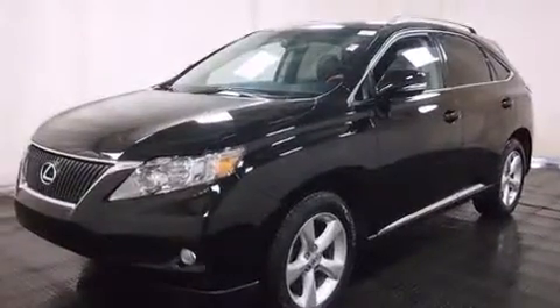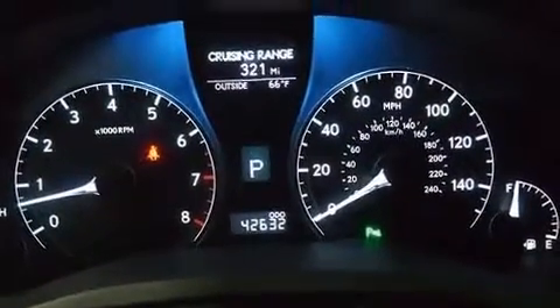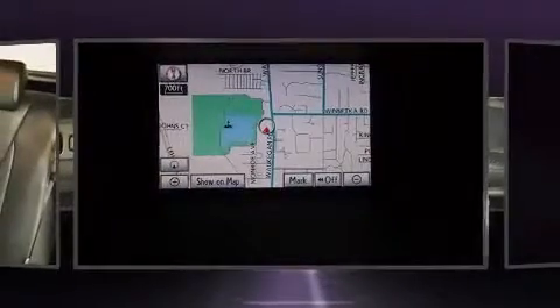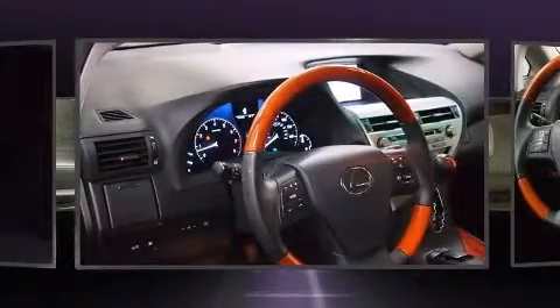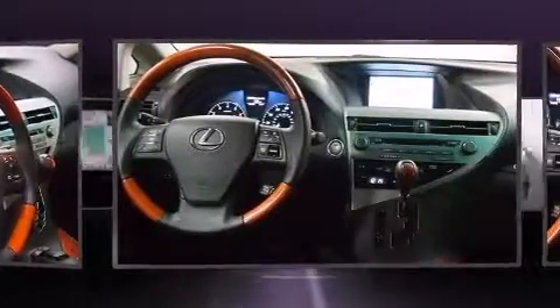3.5 liter six-cylinder engine. Lexus prioritized handling and performance with features such as a built-in garage door transmitter, a trip computer, an outside temperature display, and remote keyless entry.